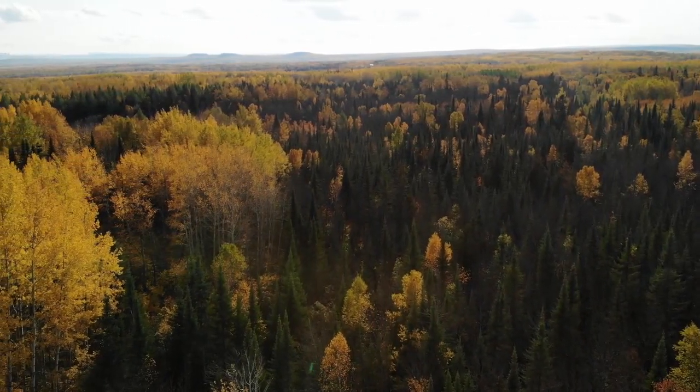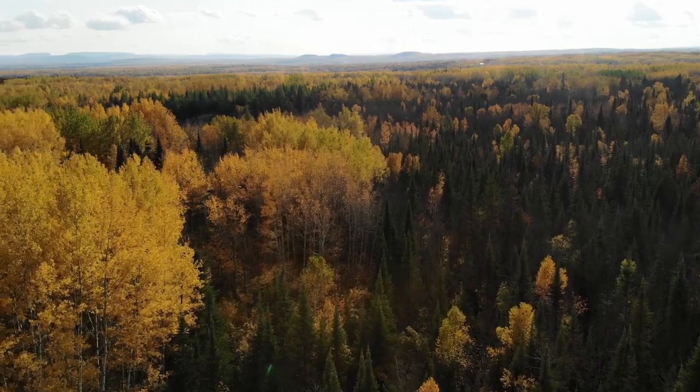Trembling Aspen often grows in relatively pure stands like this, but it's also a major component of mixed woods across the boreal forest. We're in the boreal forest, which is a fire-driven ecosystem.